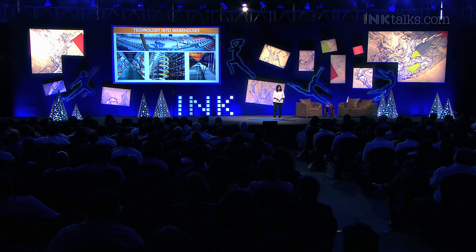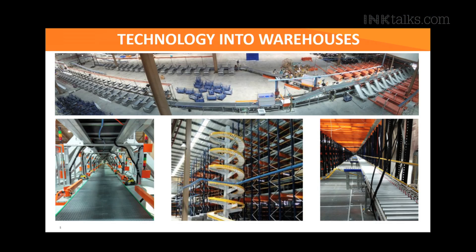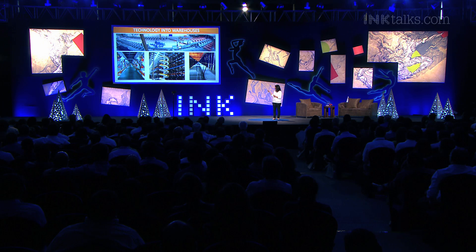You will be surprised that every single piece of hardware and software that has gone into those systems is built in India. The kind of robotic systems you see here have automated warehouses in India — these are real pictures of e-commerce and courier logistics companies here in this country.